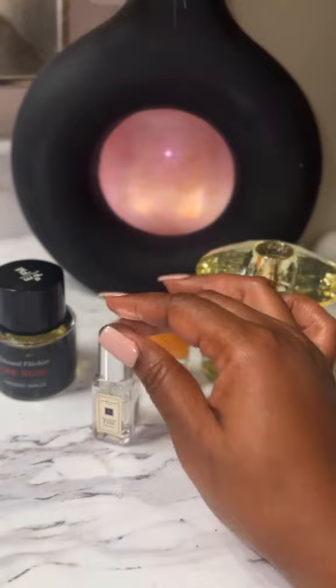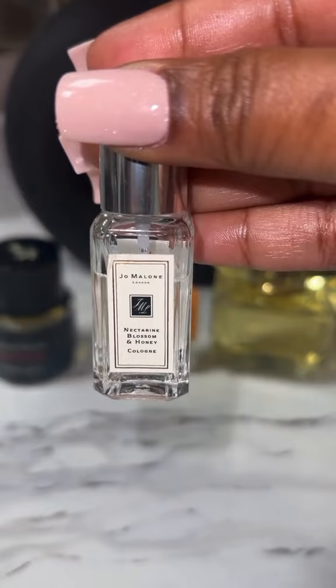I also have Jo Malone Nectarine Blossom and Honey. This one's also floral and fruity, but it does have a little bit of citrus in there — and I believe it's grapefruit.